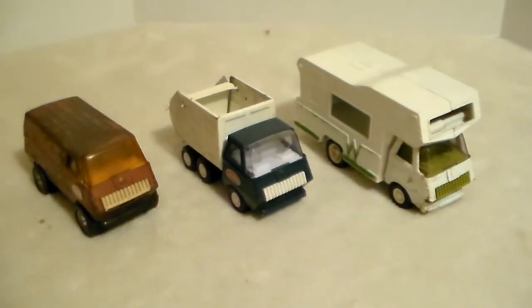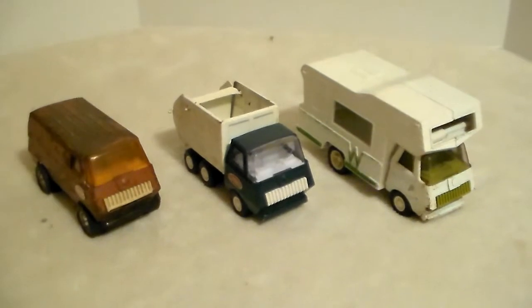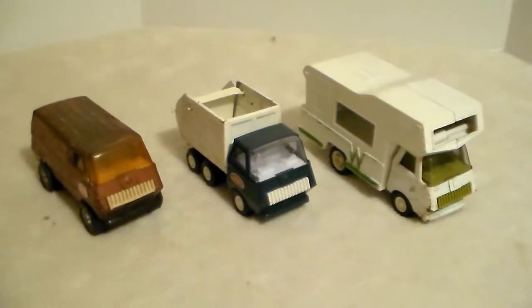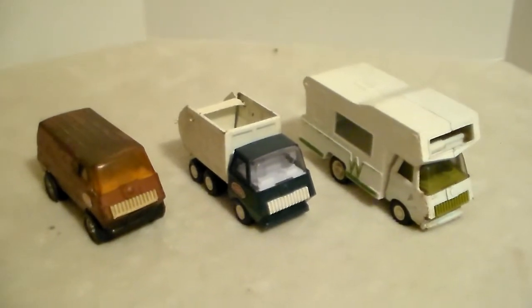That's the video of the first Tonka lot. I do appreciate you guys looking at it. Feel free to leave comments. I'll talk to you guys in the next video.